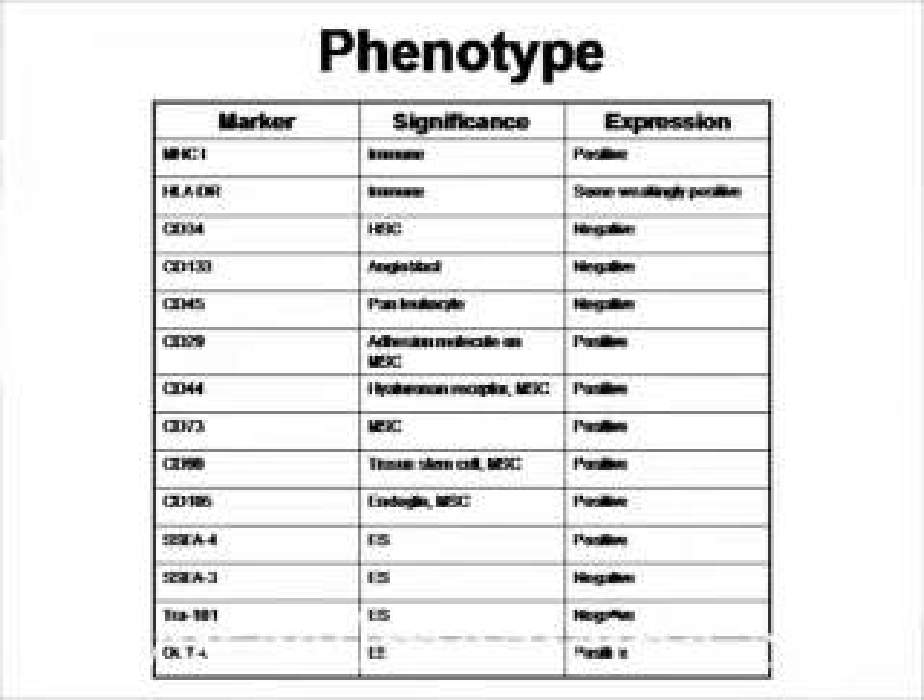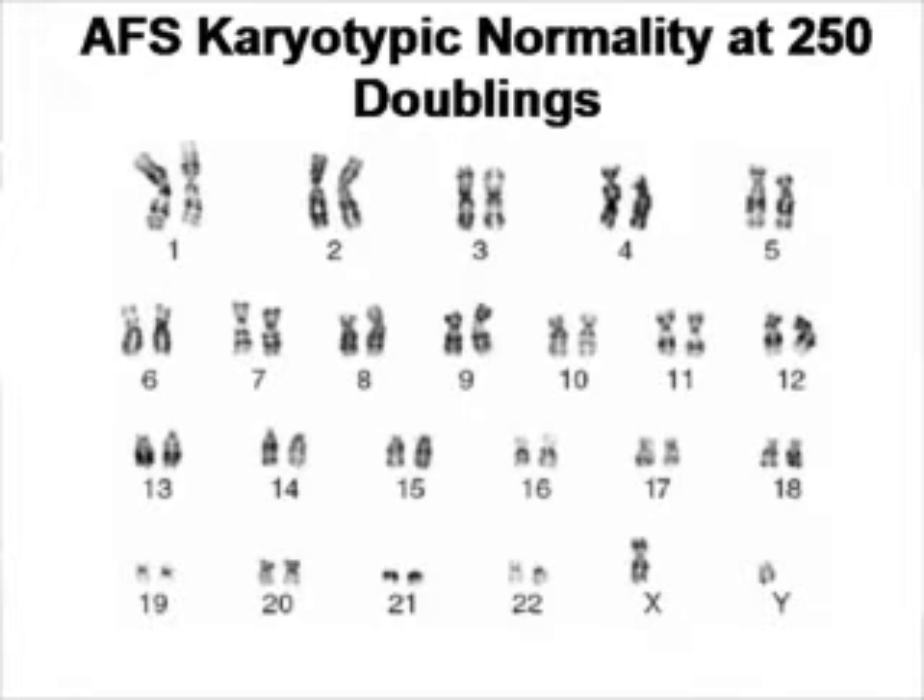The interesting thing is that these cells — again, these are from the amniotic fluid — they are not embryonic stem cells. One of the most important characterizations of a stem cell is: can the cell be expanded with the chromosomal phenotype remaining intact? In other words, if you make these cells multiply a lot in tissue culture, will they still be genetically normal? As you can see in this picture, this is the karyotype of the cells after 250 doublings.